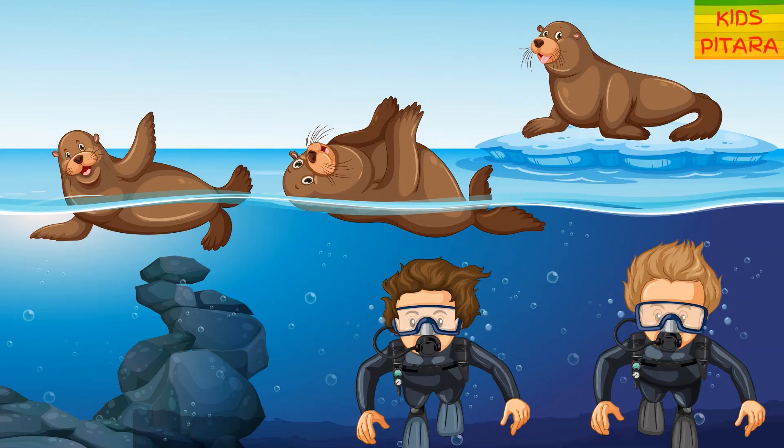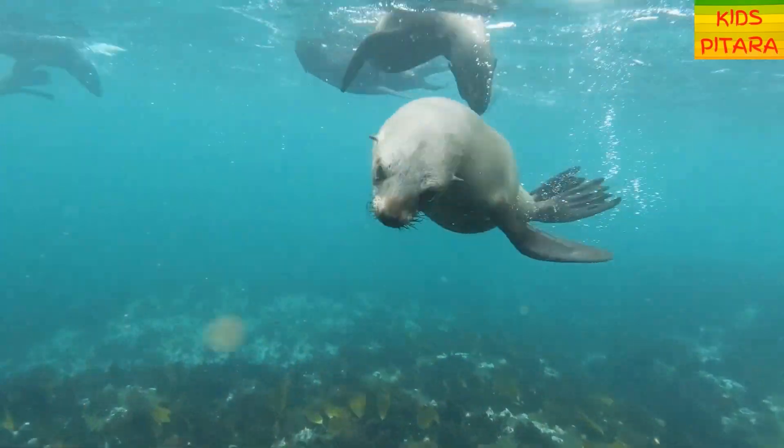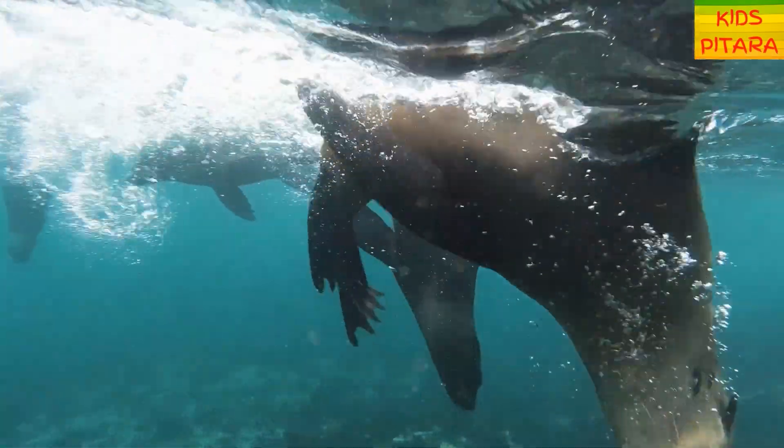Oh wow! There are seals here! Seals are semi-aquatic marine mammals. They can live for around 25 to 30 years.